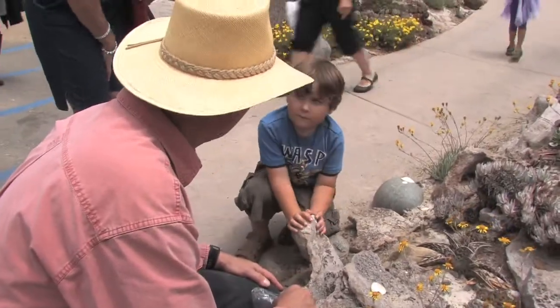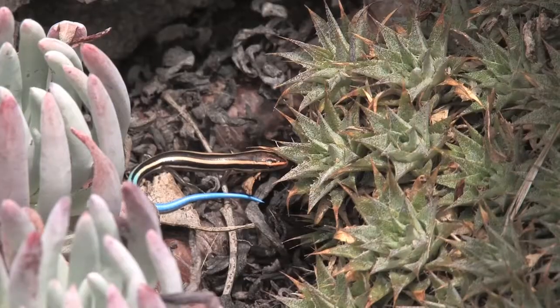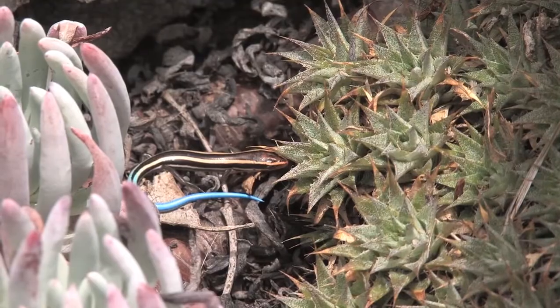Have you seen lizards like that before? [Child: No.] That's a western skink. Isn't he pretty? There's a beautiful blue tail on him.